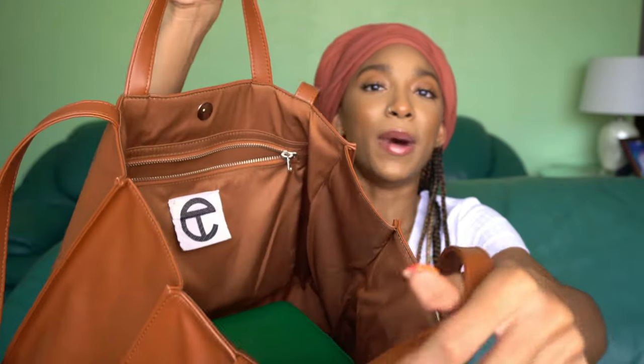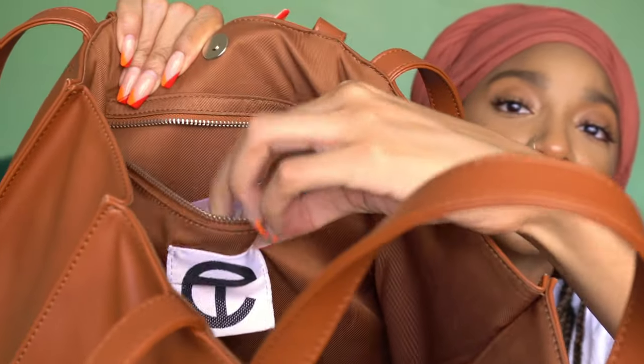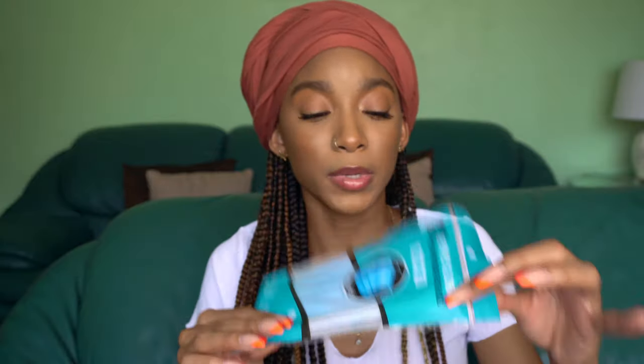That was basically everything in the body of my purse, with the exception of another purse — we'll get to that later. Right now I'm going to show you what I have in this actual pocket. I have more masks, because you can never have too many masks in the age of Corona.